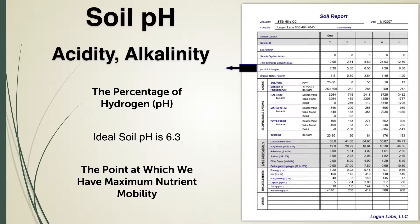pH measures the acidity and the alkalinity of a soil. And in layman's terms, it is the percentage of hydrogen on the soil colloid.